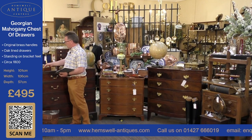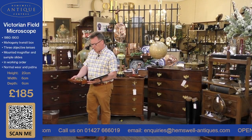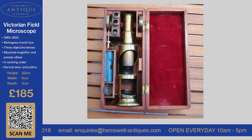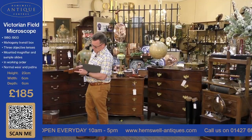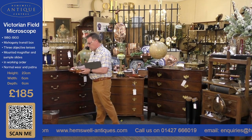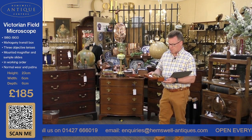The next item we've got here is something very different — a field microscope. It's a quality instrument with three objective lenses, a mounted magnifier, and has sample slides as you can see here — all different slides. It comes in a really nice case that is totally portable and locks closed with brackets at the front. This item is £185.